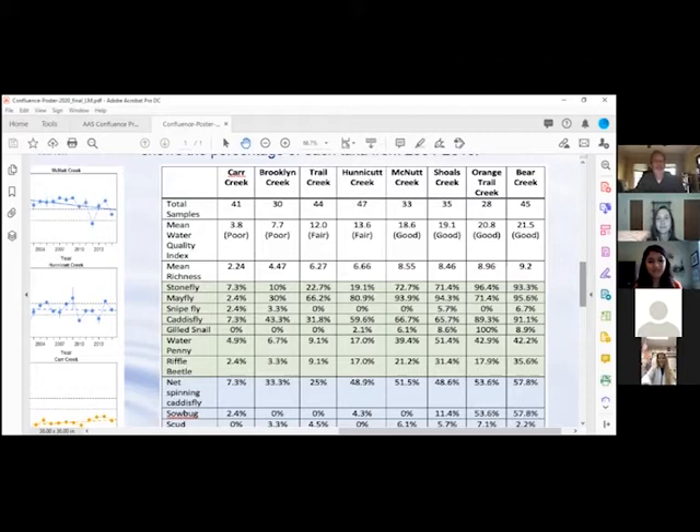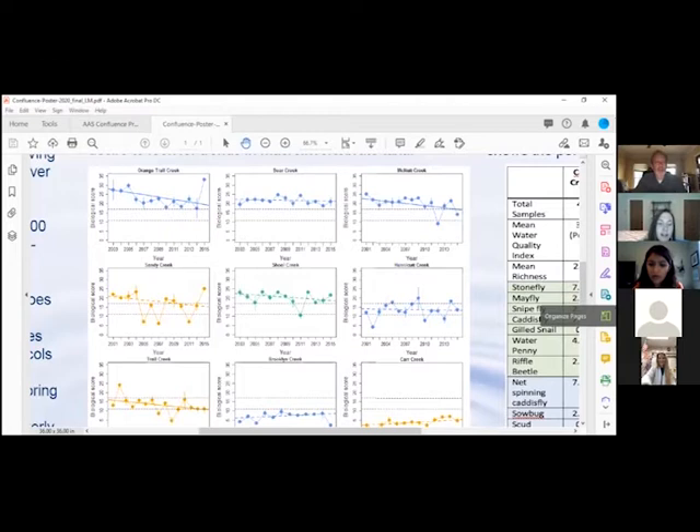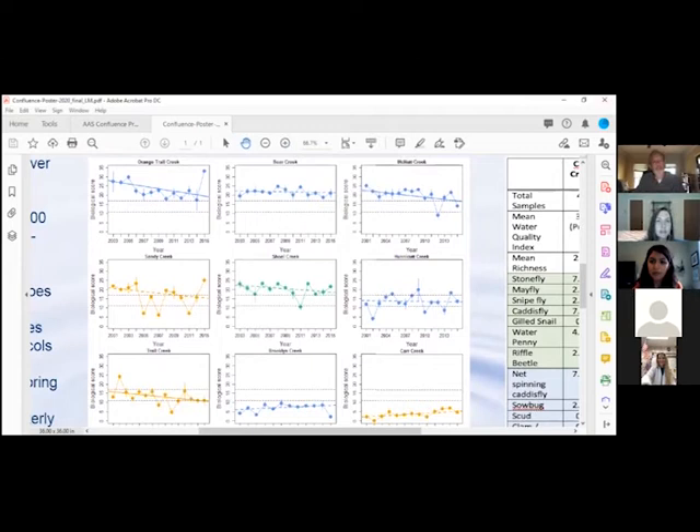Those graphs broken out by creek show the biological score — which in the UOWN database is called biological score — it's just the Adopt-A-Stream Water Quality Index. That gives you an idea of how it bounces around. In many cases the trend is somewhat down, but it's been able to stay within the bounds of the poor, fair, and good ratings. The dotted lines separate poor from fair on the lower bound and fair from good on the upper line. There's quite a diversity in creek quality — the one in the upper left-hand corner has always been above good, whereas one in the lower right seems to have pretty low quality.